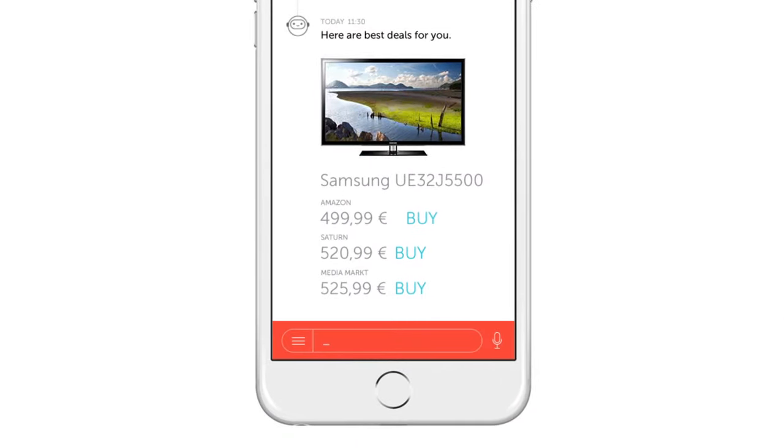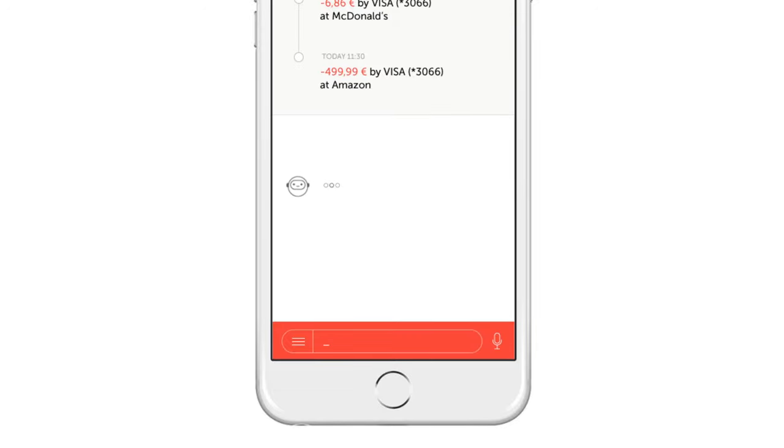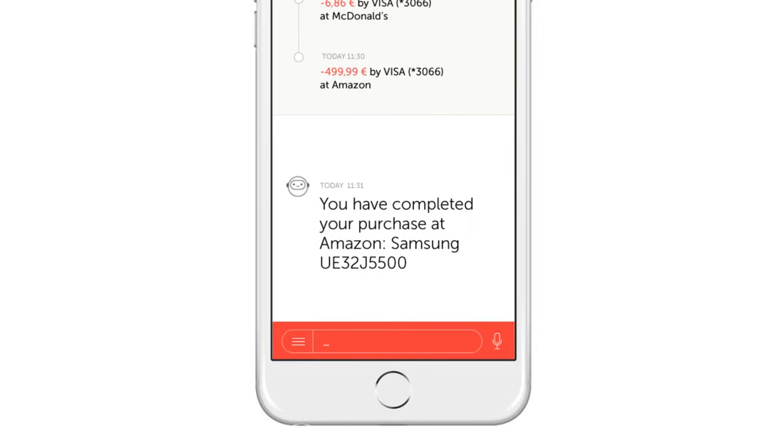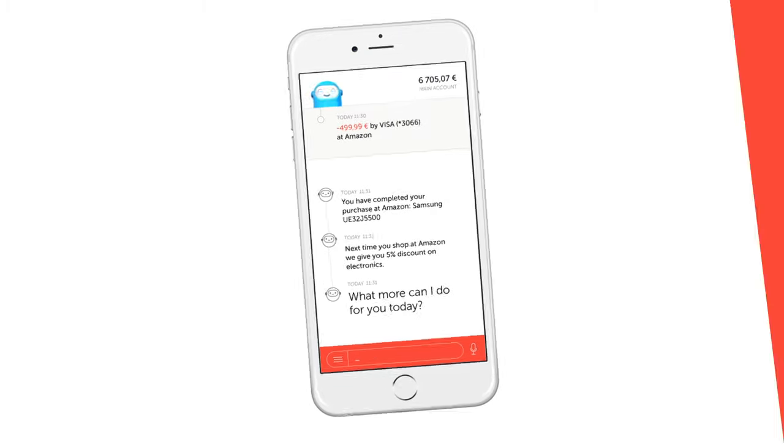Thanks to the integration with retailers' online commerce, it is possible to buy the product straight away in the app. Retailers can give you rewards and special deals based on your personal purchasing history with them — no additional loyalty cards needed.